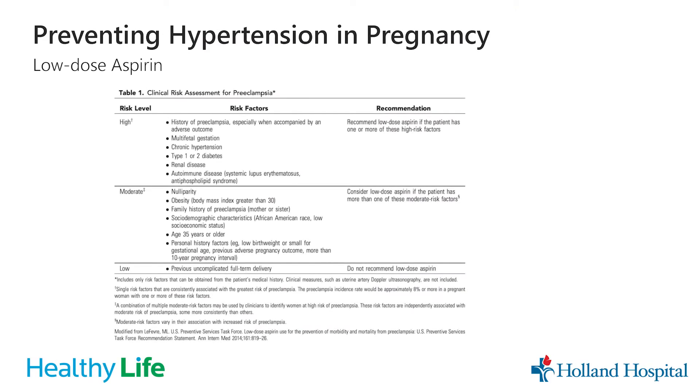I've included a chart here from ACOG that stratifies the different risks of who may benefit from starting a low-dose aspirin — grouped into high risk, moderate risk, and low risk. High-risk factors include a history of preeclampsia, twins or multiples, pre-existing high blood pressure, and diabetes. For moderate-risk factors — such as first pregnancy, obesity, or a family history of preeclampsia — usually two or more of these are needed before we'd consider starting aspirin. If you've had a previous uncomplicated delivery, we typically do not put you on aspirin.